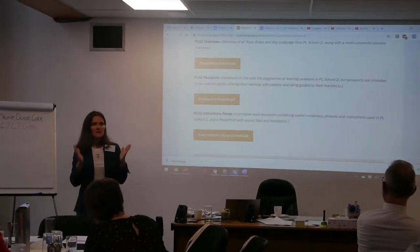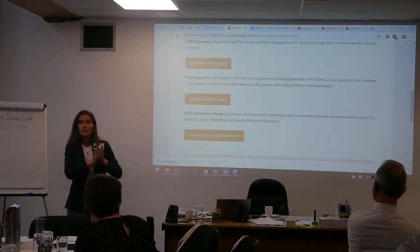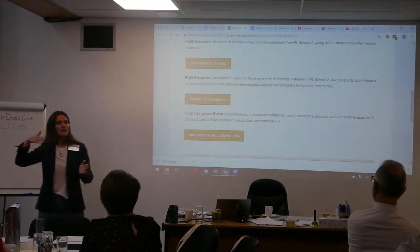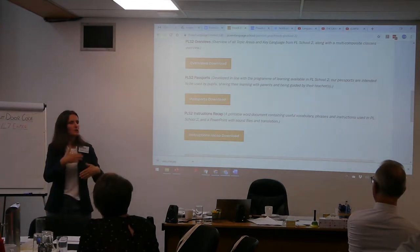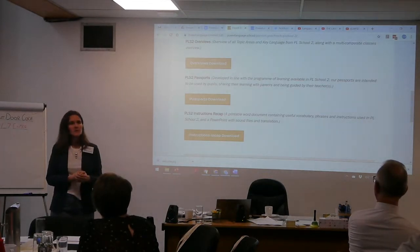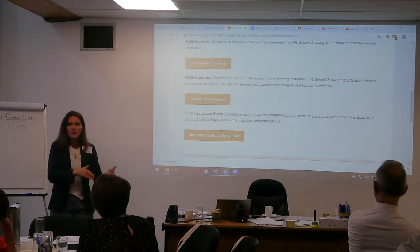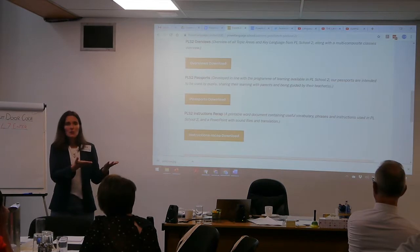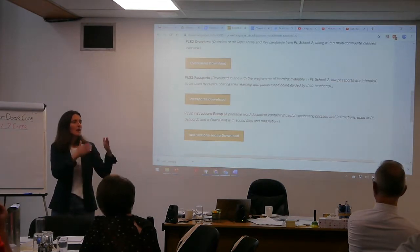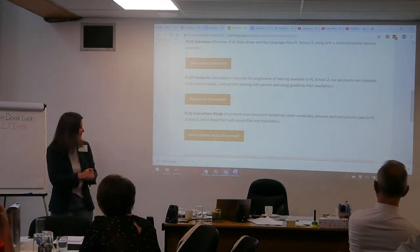Please tell your teachers to always use material from the website, not something they downloaded a year ago or two years ago. Because we refresh our resources - when someone tells us there's a sound file that doesn't work, we change it and put it back. We can't tell the whole world, but that's the process. So we always say to teachers, use the resource on the day as they are on the website.